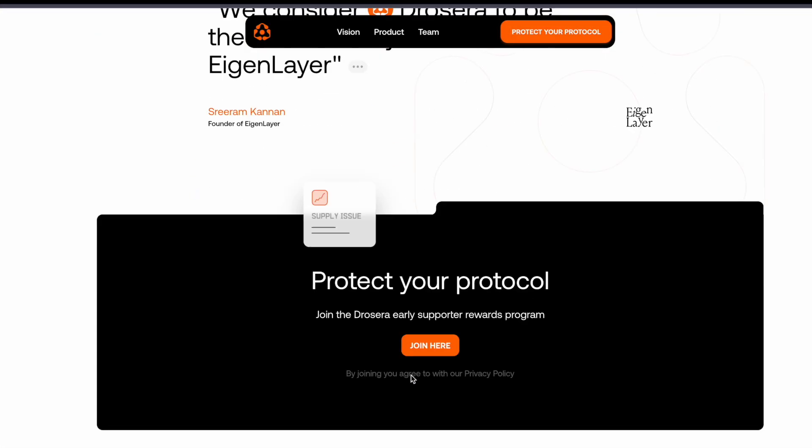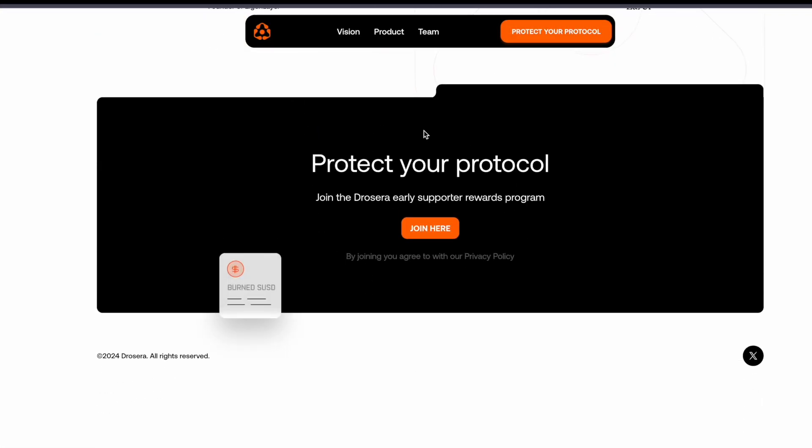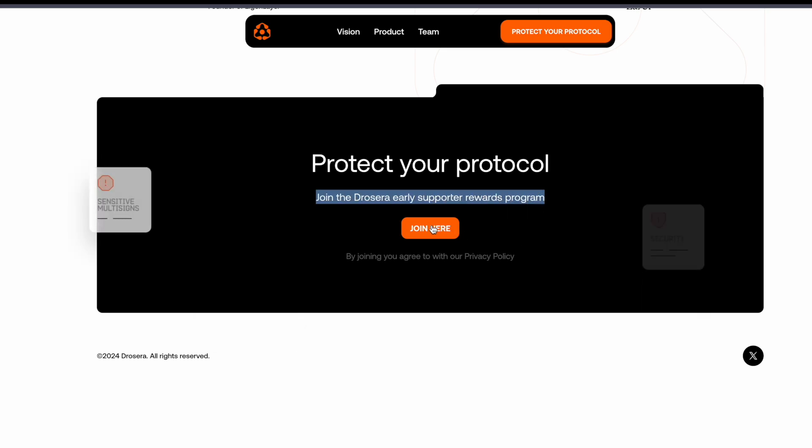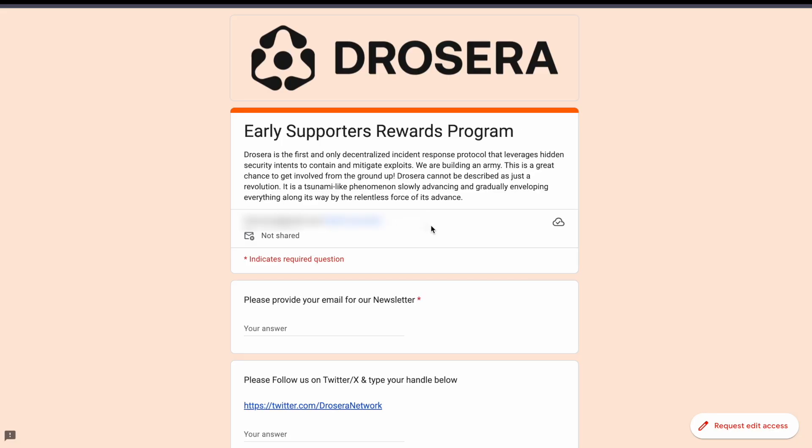And if all you needed was a simple overview of Dressera, that was it. And if you'd like to get involved right now and earn rewards for contributing to Ethereum security, there is an early supporters form that you can fill out. It is found at the bottom of the website, and I'll also leave the link in the description.